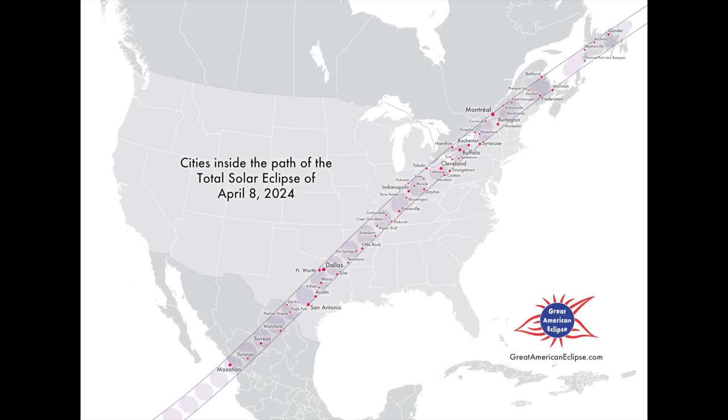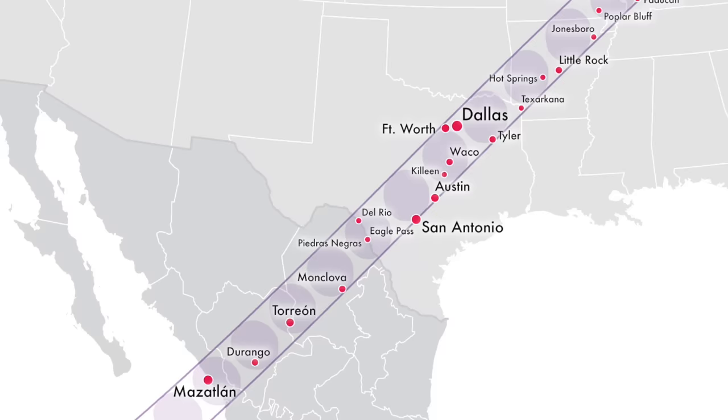You might remember that during the 2017 eclipse, the path of totality stretched across the continental United States from the Pacific to the Atlantic. That was really cool. But in some ways, the 2024 eclipse will be even better. For starters, it will be almost two minutes longer, so for a lot of observers, you'll actually get to see more than four minutes of totality, compared to a maximum of just two and a half minutes in 2017.